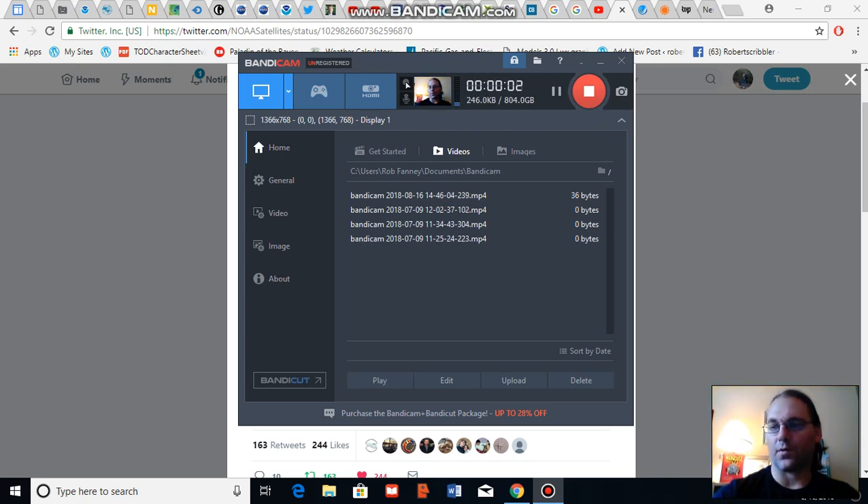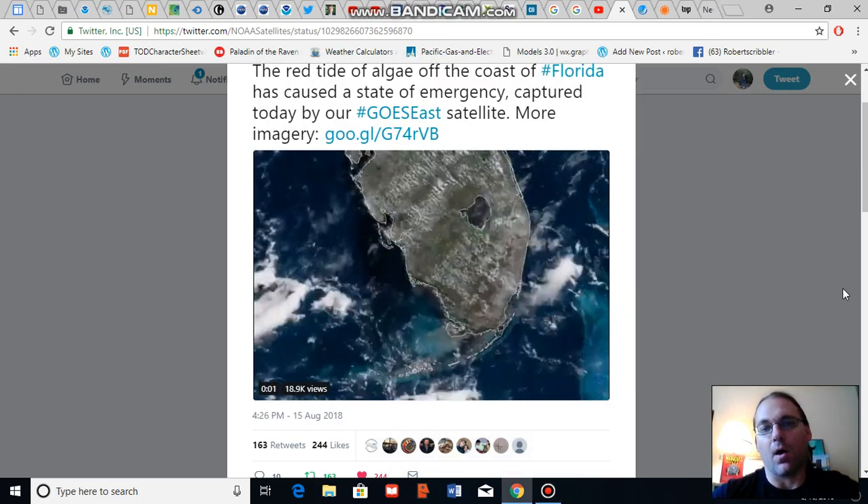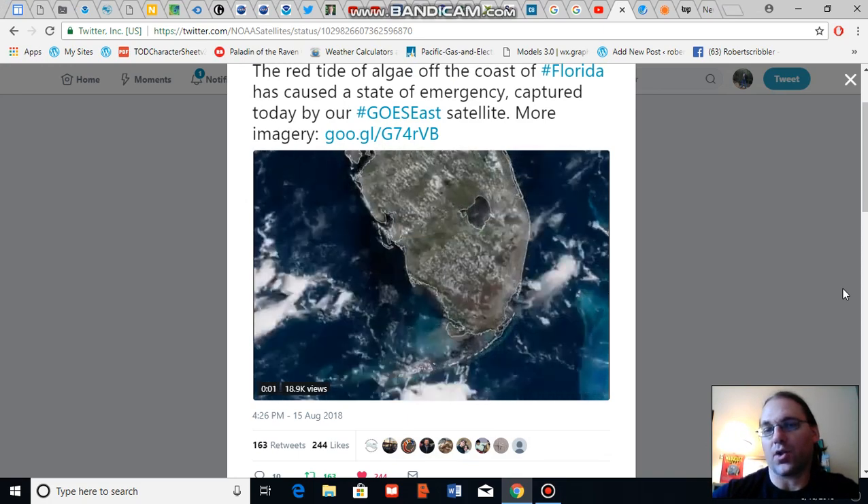Good afternoon, Robert Scribbler. It is August 16th, 2018. Thank you for joining me for another climate change and clean energy video blog. For this segment, I'm going to provide you guys with an update on the algae bloom and red tide situation in Florida.